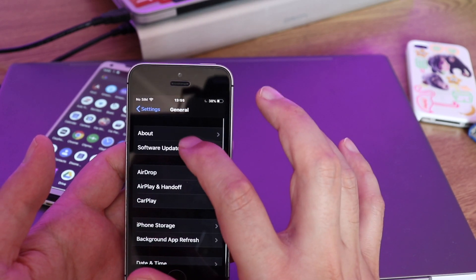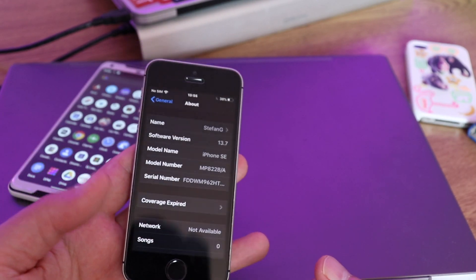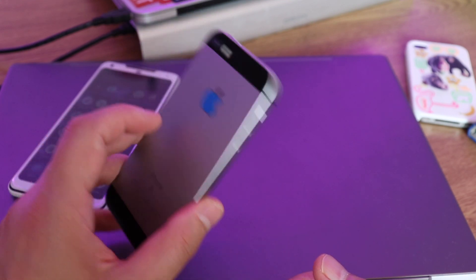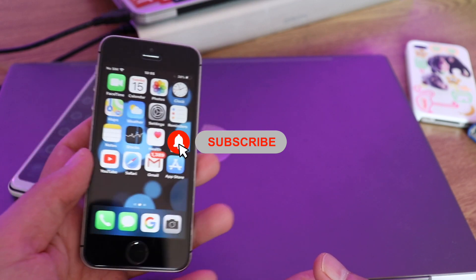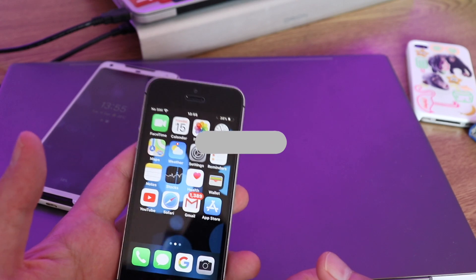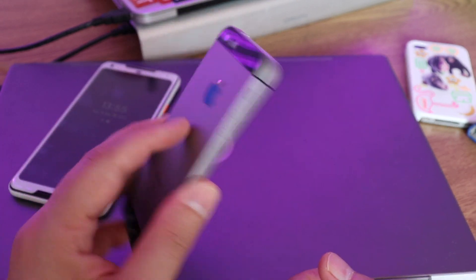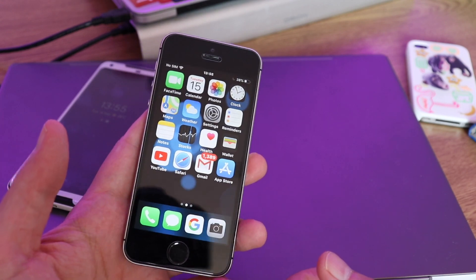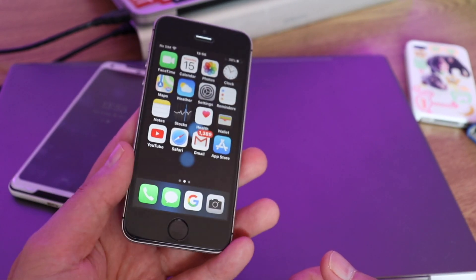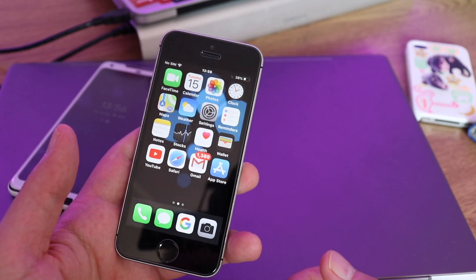Let's go to General > About. As you can see, it's on iOS 13.7. This device will probably get iOS 14 next week. Make sure to subscribe because I'm going to do a follow-up video with iOS 14 — I'm curious to see how this device, after nearly five years, still operates the latest version. It's capable — it has 2GB of RAM, so it's capable of iOS 14.